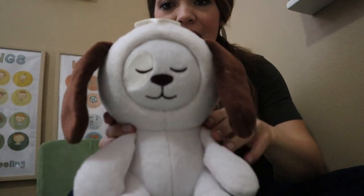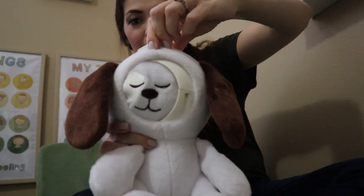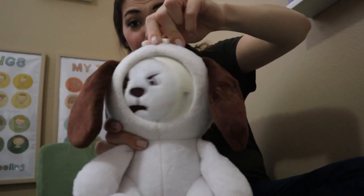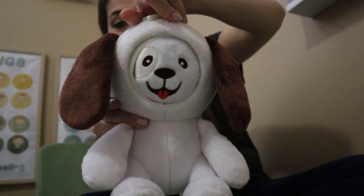And then last but not least, here is What's Its Face. At the top there's a little star, and you turn it — and now the doggie's mad. You turn it — and he's a happy doggie.